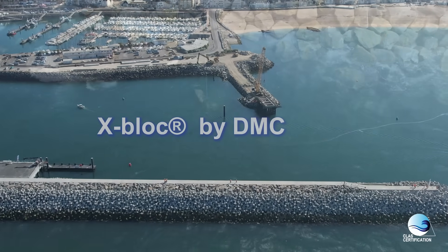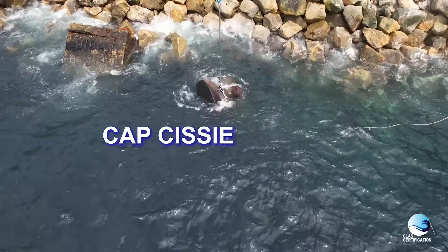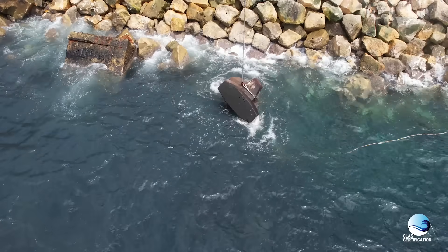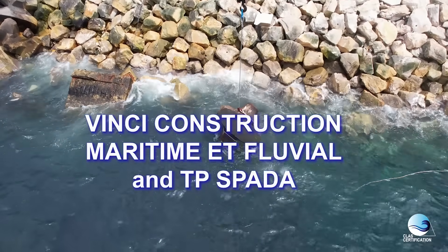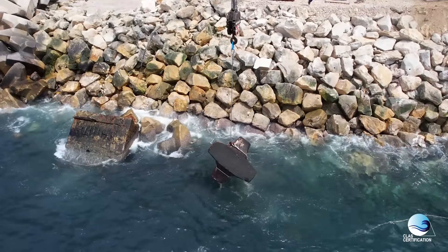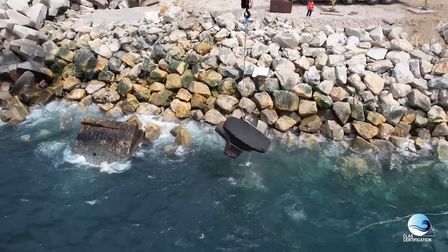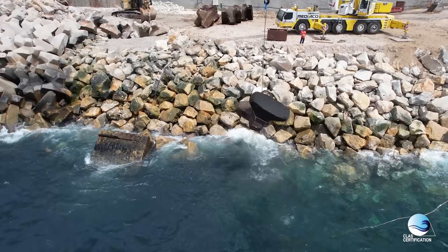In the Capsicier project, we put our expertise at the service of WNC Construction Maritime, a fluvial company. We provided them the full services included in the trademark breakwater solution, including placing drawings, full-time assistance, and certification of the quality.